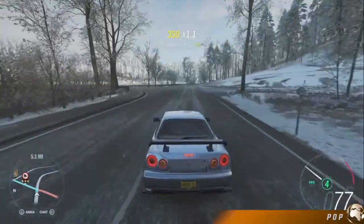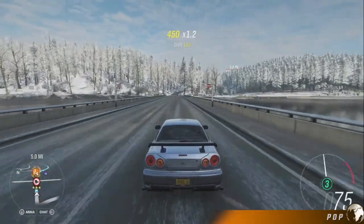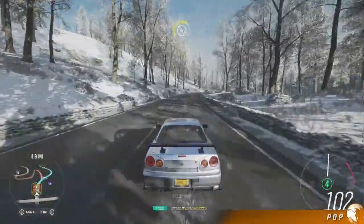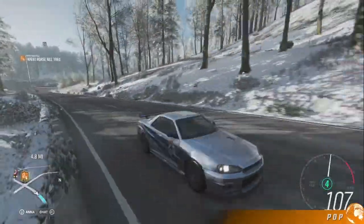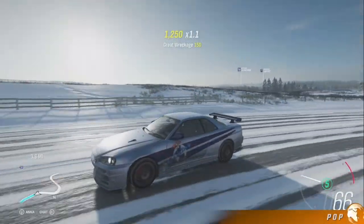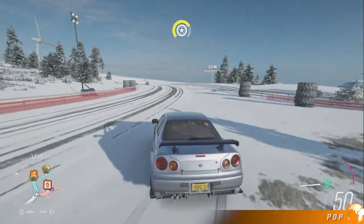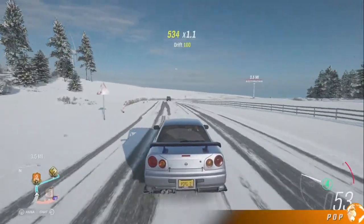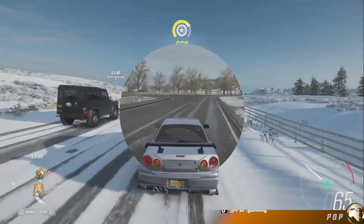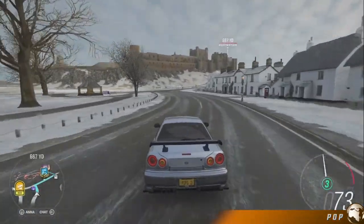Since it had to be a Nissan, I went with the Skyline GT-R V-Spec 2 — this is the R34 variant. This was only available in Japan. This car was made popular from games such as Gran Turismo and Forza, and movies such as Fast and Furious. The R34 was a beast, putting out 311 horsepower mated with all-wheel drive. This led to the Japanese nickname of Godzilla. The R34 handles great in any weather conditions.